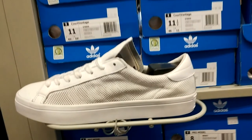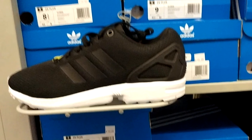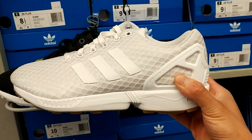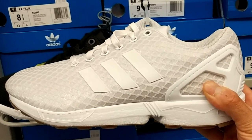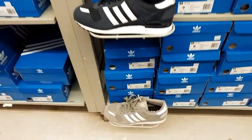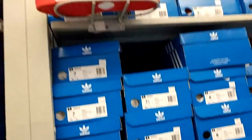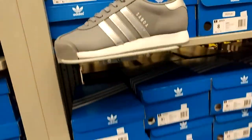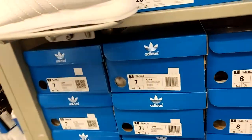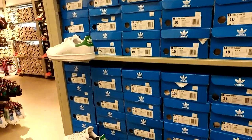I don't even know what these are — looks like some Primeknit Stan Smiths or something. And here we got a couple ZX Fluxes. I was never really into these but I see a lot of people wearing them. And here we got a whole gang of Sambas — got that 80s look, every color you can imagine: red, white, blue, everything. Then we got the Stan Smith section — a whole gang of those too.